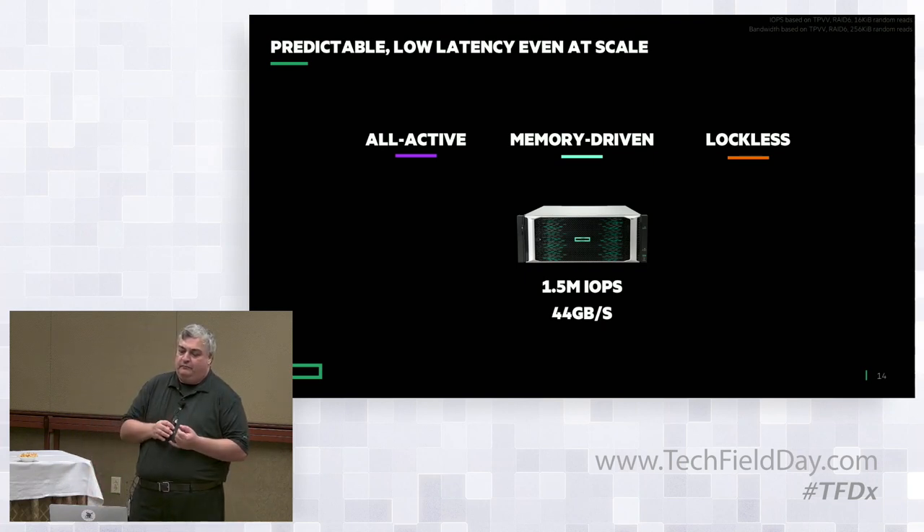That performance was measured on the 4U machine with no external drive racks, configured with around 96 to 128 SSDs — nothing earth-shattering. We decided not to publish hero numbers anymore because it diverges from the goal of Primera being mission-critical. If you publish hero numbers and customers run something else, they get one-third or one-fifth of what you promised, and then you have to explain it. We don't want that.